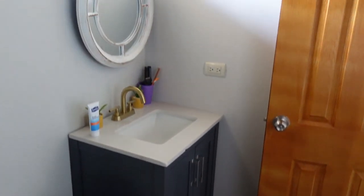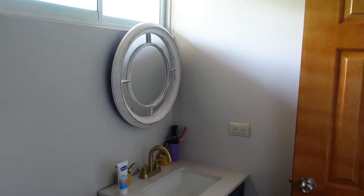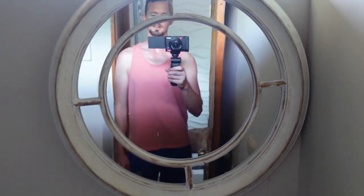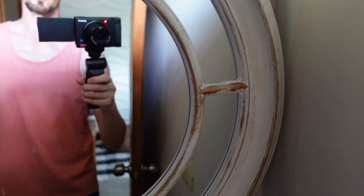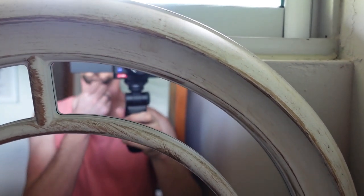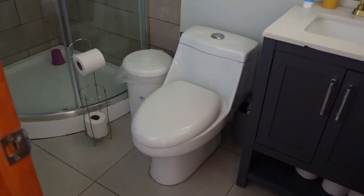You've got a little vanity, a mirror, and a window. I think most people in Costa Rica must be on the shorter side because this mirror is positioned pretty low — I can only see my neck and the bottom of my goatee in it.